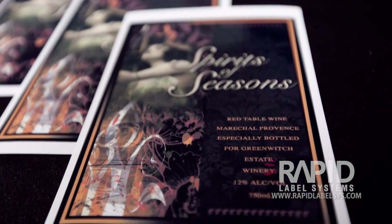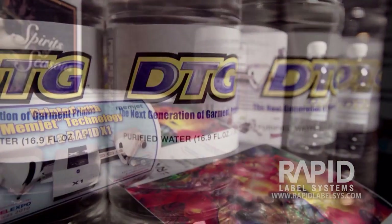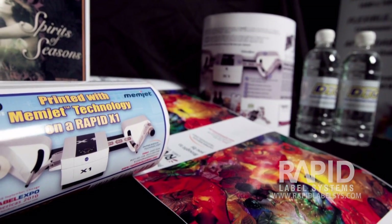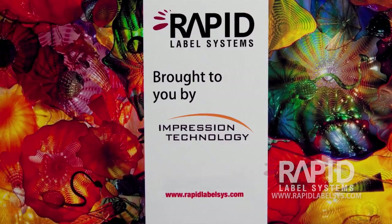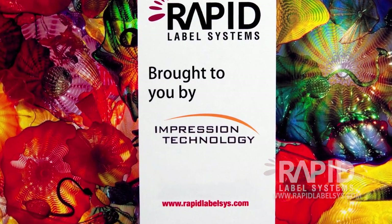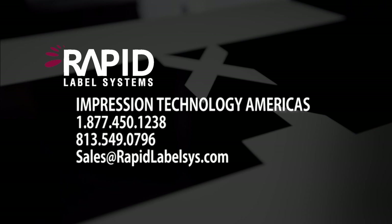Whether you are a label shop, bottling company, or small business looking to produce your own labels, the Rapid X1 will fit any need. The X1 is designed, engineered, and built to a specification that the label printing community has been asking for. With Rapid Label Systems, the gap between digital and offset is now closer than ever before, and at a price that's never been this affordable.